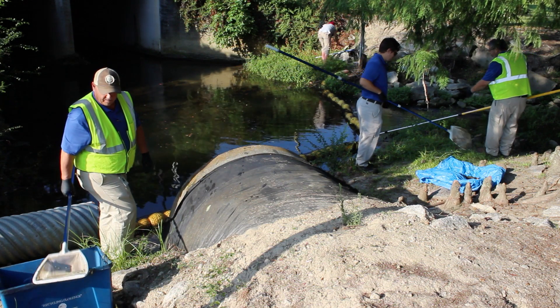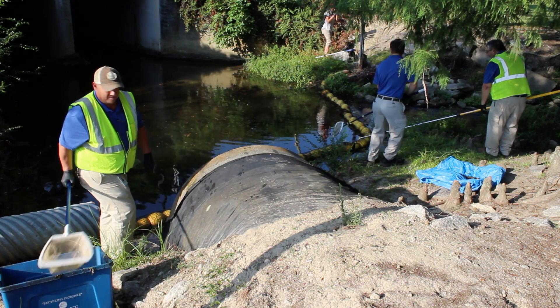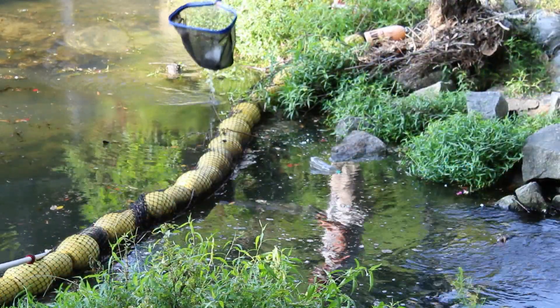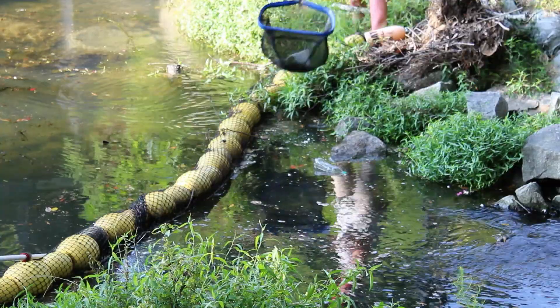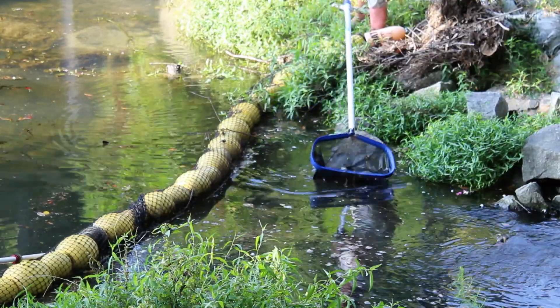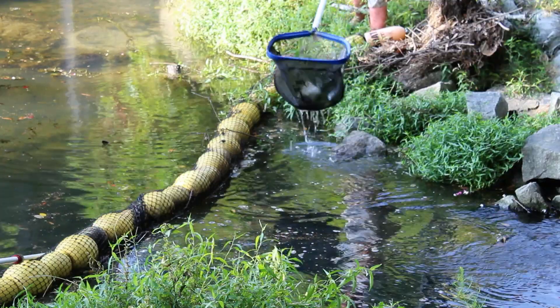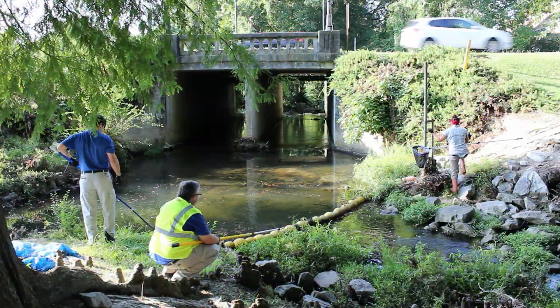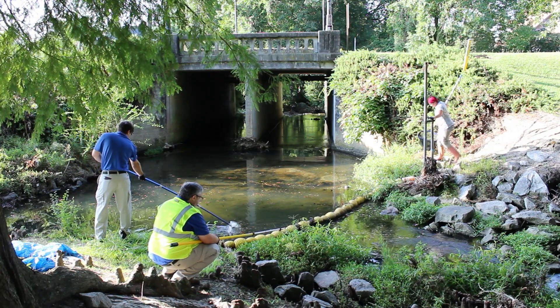The water goat is a floating device that consists of a series of buoys wrapped in netting which is held down by a chain. This design allows water to flow through it while collecting floating litter. Since the netting is submerged only about a foot and a half, wildlife such as turtles and fish will still be able to swim underneath it.